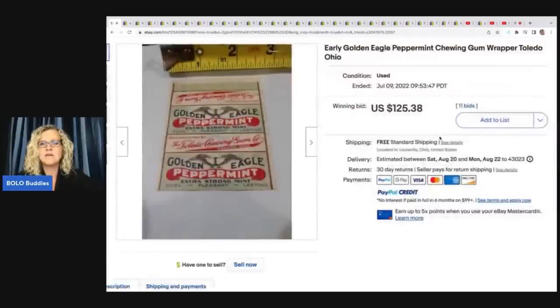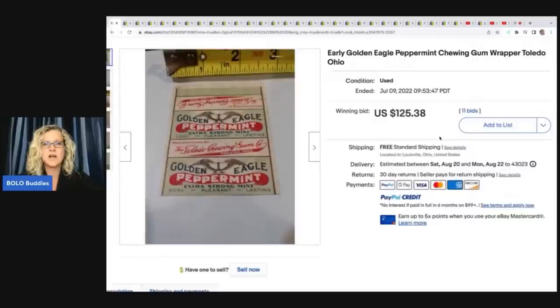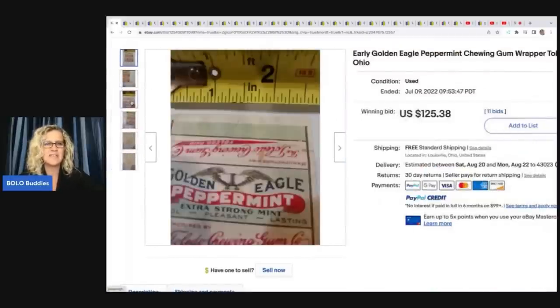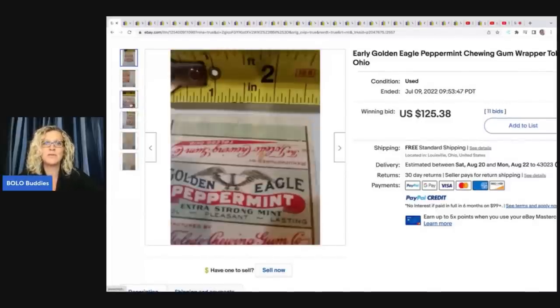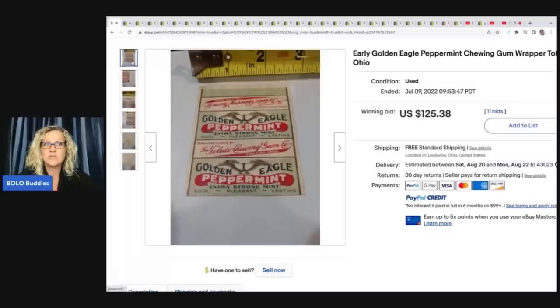This is an early Golden Eagle peppermint chewing gum — just a wrapper — and it sold for $125.38. At an estate sale you may find an old scrapbook of gum wrappers. If you do and the price is right, maybe look them up, though you might not find comps. That's where WorthPoint would probably come in handy. I love WorthPoint — I have a link down below and videos on how I use it. Oh my goodness, $125 for a wrapper.